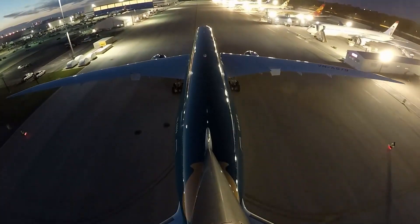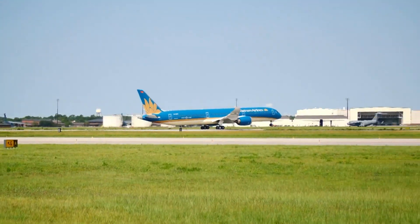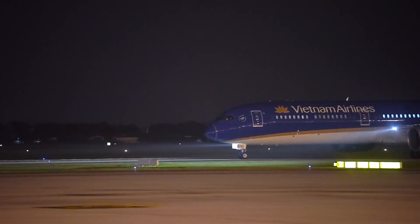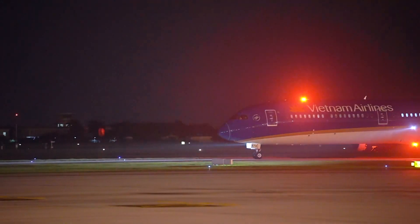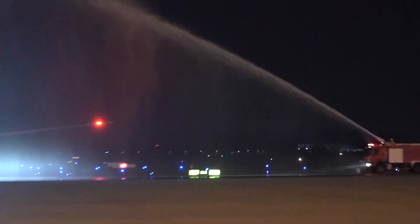Vietnam Airlines' CEO states that the new generation fleet not only supplements Vietnam's national security and defence, but also helps Vietnam Airlines strengthen its operational efficiency thanks to its reduced fuel consumption and emissions, as well as service quality.